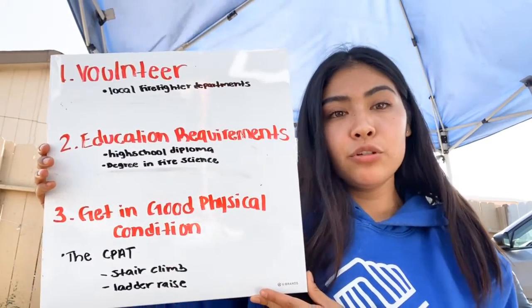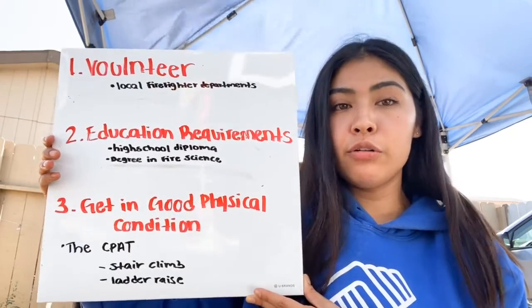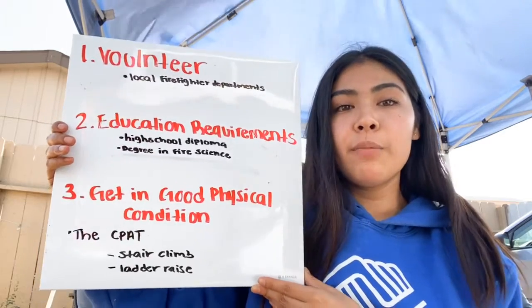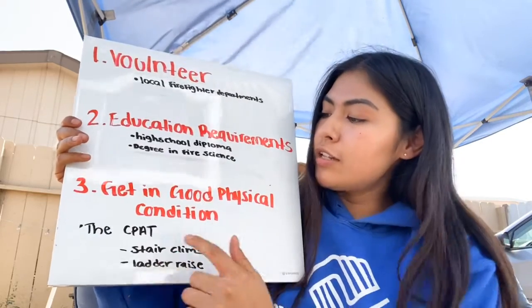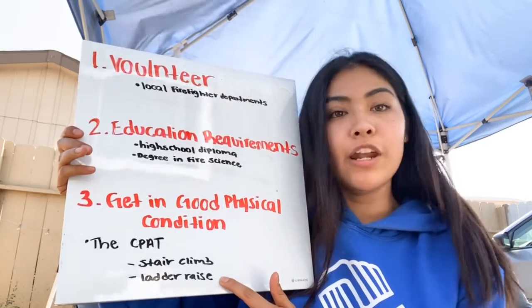Now I'm going to tell you some of the things you have to do before becoming a firefighter. First, volunteer — it's good to volunteer in your local department. Secondly, your education: you do have to have a high school diploma or a fire science degree. Thirdly, get in good physical condition. You do take a test called the CPAT, which requires stair climbing, ladder raises, and other activities.